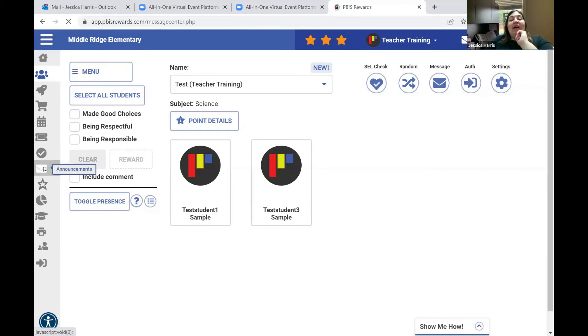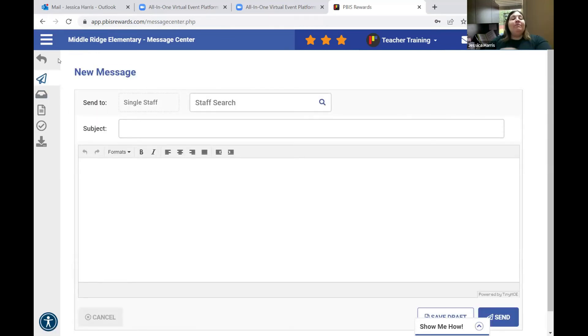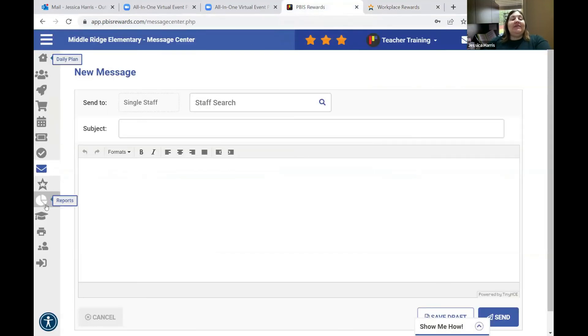Here is Announcements — if you want to send a message to a particular staff member, this is where you go. It's just like email but utilizing PBIS Rewards instead of Outlook. Here is Teacher Rewards — some schools are utilizing this platform and some are not. It's a way to acknowledge teachers with shout outs and kudos. Some schools have set points so that if you get one of these shout outs you'll earn points for receiving them.